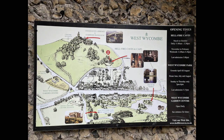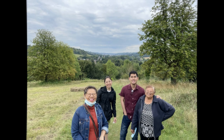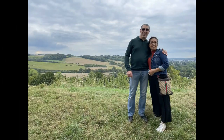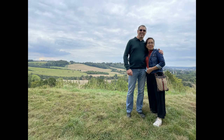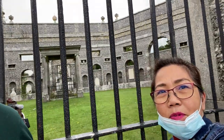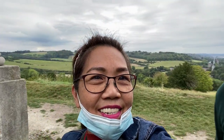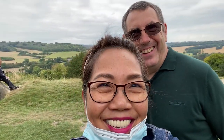After the cave, don't forget to visit the Dashwood Mausoleum and St. Lawrence Church. The hillside which is on top of the caves is beautiful. The Dashwood Mausoleum was built by Dashwood himself in 1763. The mausoleum housed the remains or ashes of the Dashwood family. It's made of Portland stone and flint.